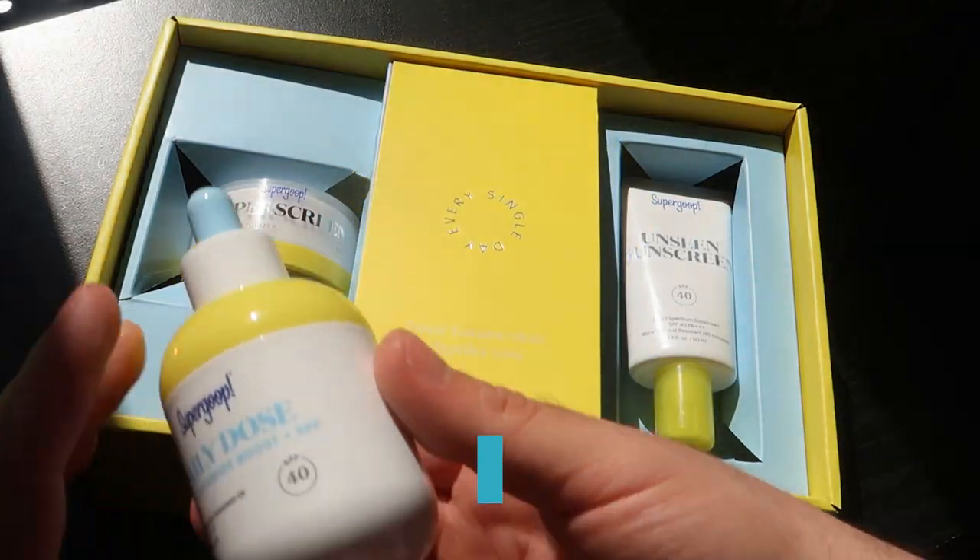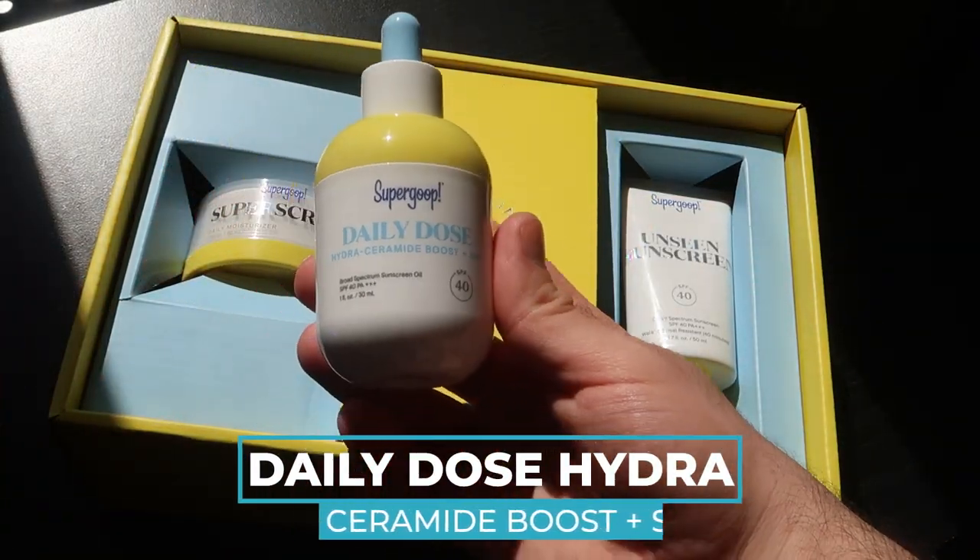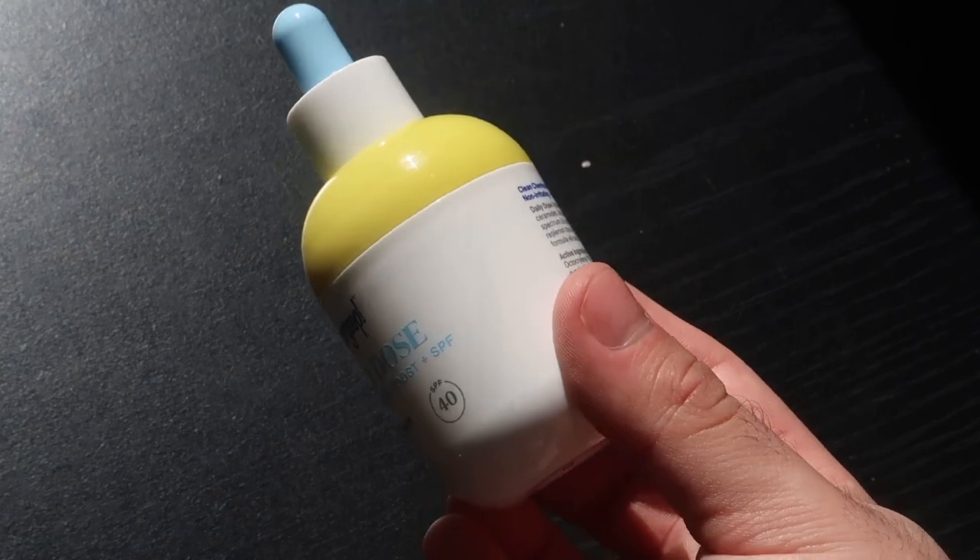I'll start with the oil. This one is called the Daily Dose Hydrosamide Boost with SPF — it's a face oil. It's $46, which is pretty expensive for only 30ml. It's also SPF 40. The thing I'm confused about is: this is a face oil, but it also has SPF — why does it have to have SPF in everything?